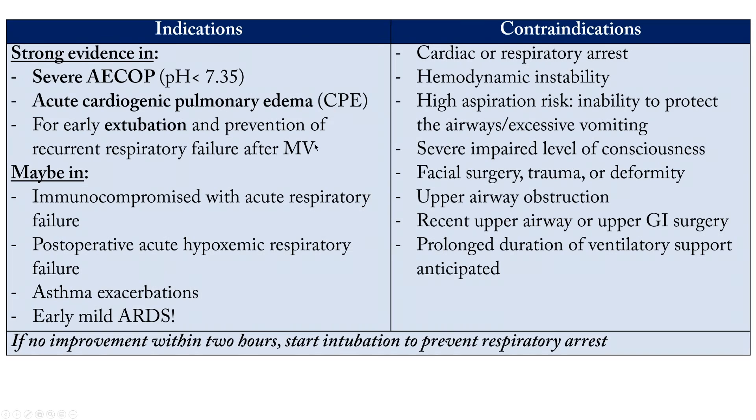The most important thing they ask about non-invasive ventilation is the indications. There is strong evidence and there is weak evidence for its use. The most common indication with strong evidence is acute exacerbation of COPD — severe exacerbations with pH less than 7.35. The second most common is acute cardiogenic pulmonary edema.